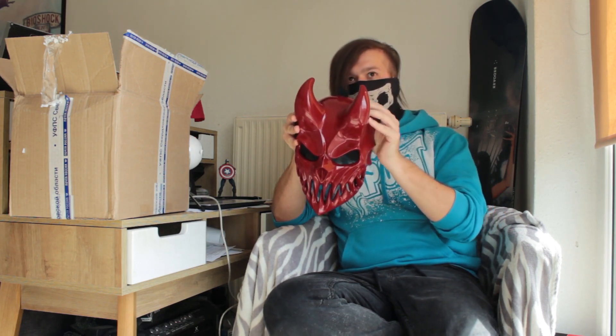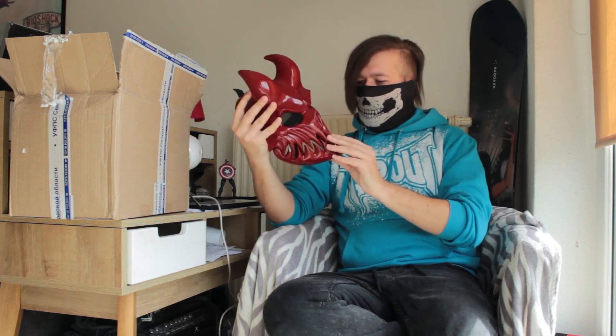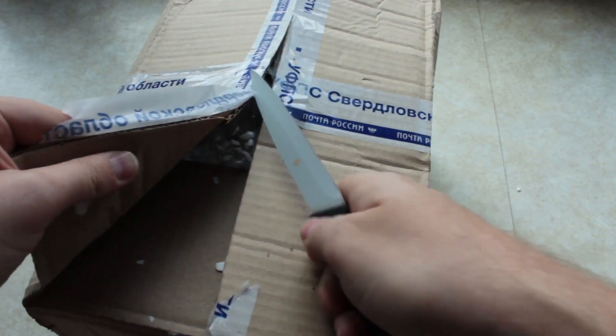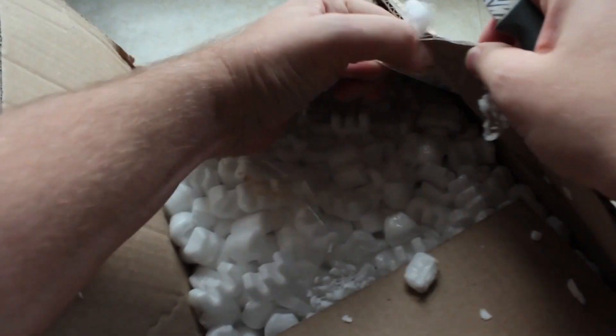This is so worth the wait and the money. I paid around 90 euro for this — I think they were on sale. The gold one is 130, plus an extra 20 for shipment. My friend works at the mailing company that brought this to me. Make sure when you get this, open it up on camera.